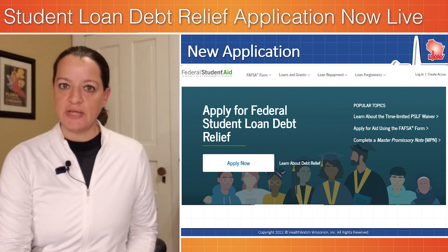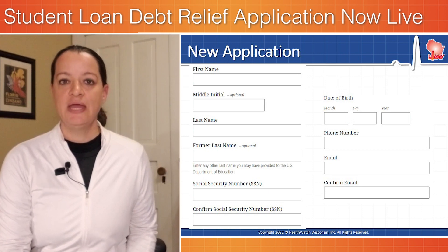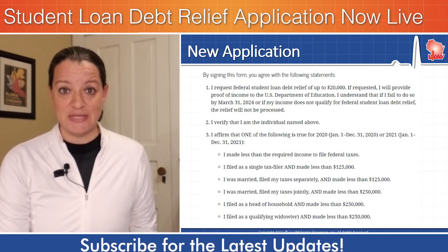you get to a really simple application form where you put in your name, contact information, date of birth, and social security number. It then asks you to review a few more questions about eligibility for student loan debt relief, and then you click Submit.